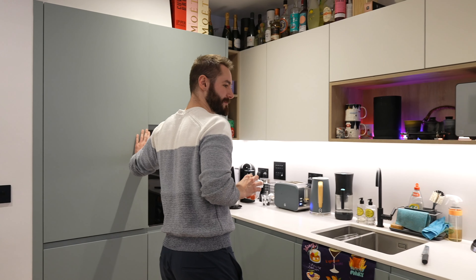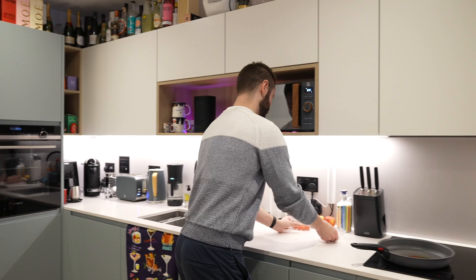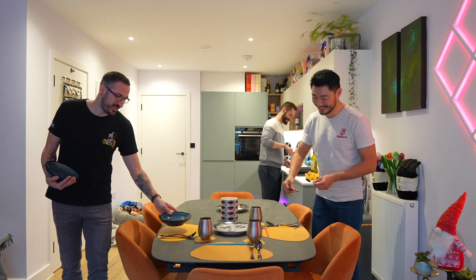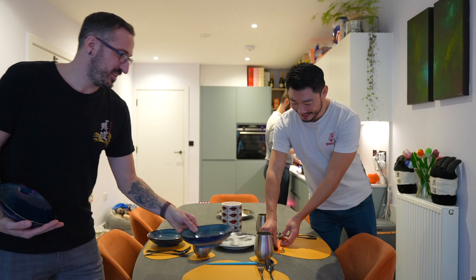I do a lot of the cooking, so the oven and the induction hob — everything is very efficient, very quick, and good for energy saving as well. I love how modern the appliances are, and I love the boiler and the extractor fan.